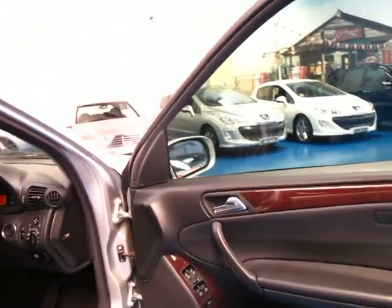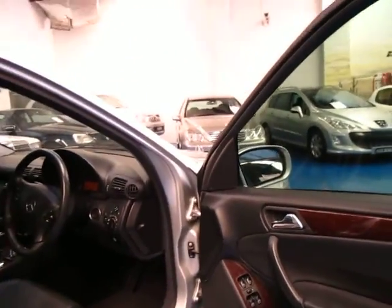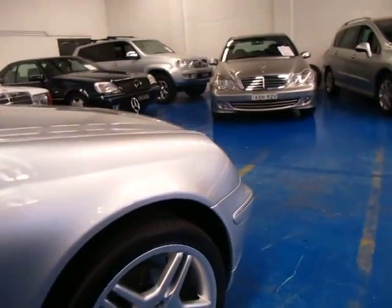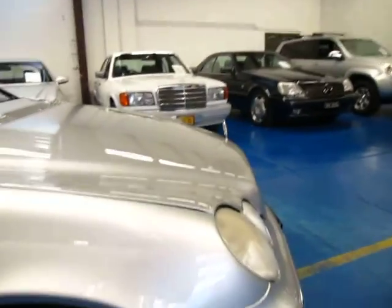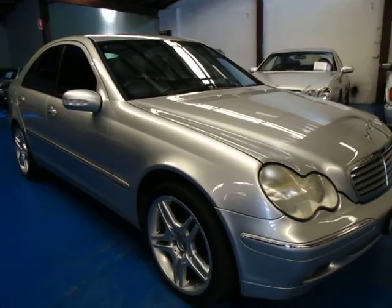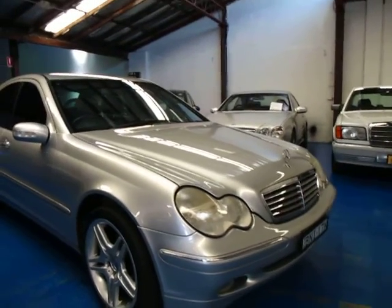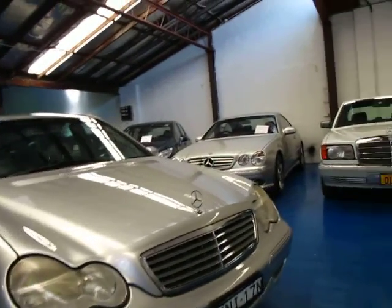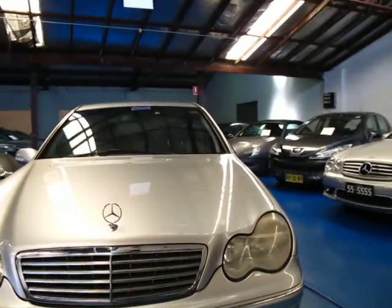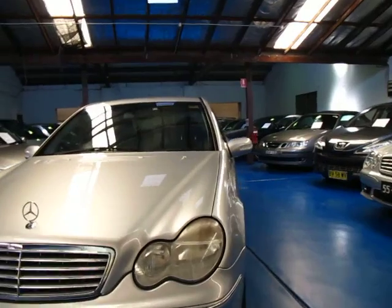So if the speed limit is say 40 kilometres an hour in a school zone, you can set the limiter to 40 and the car won't actually allow you to go over 40 unless you turn it off. If you are looking for a very reliable, safe sedan — whether it's for getting around the city or taking trips interstate or into the country — you can't go past one of these. They really are lovely cars, incredible value for money and very, very good on fuel consumption.